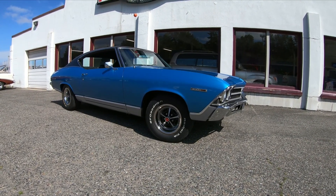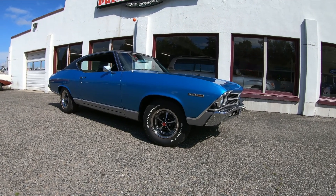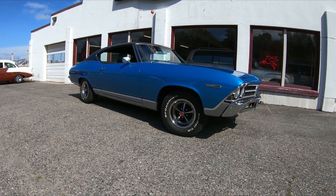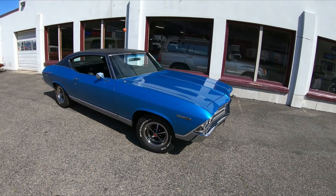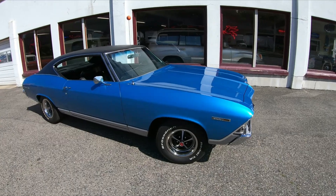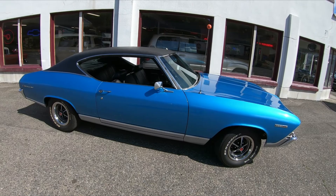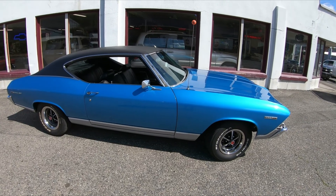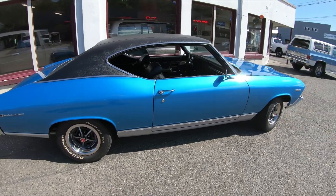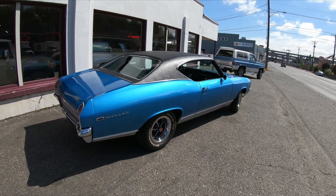Hello everyone, welcome to another walk-around and little cruise video. This time we're doing our 1969 Chevy Chevelle Malibu. This is a good car that I've been fortunate with — this is the second time we are selling it here at our dealership. I actually purchased it for the dealership three years ago, back in 2019, from an older gentleman who had owned this car for over 25 years. It is a numbers matching engine and transmission car.